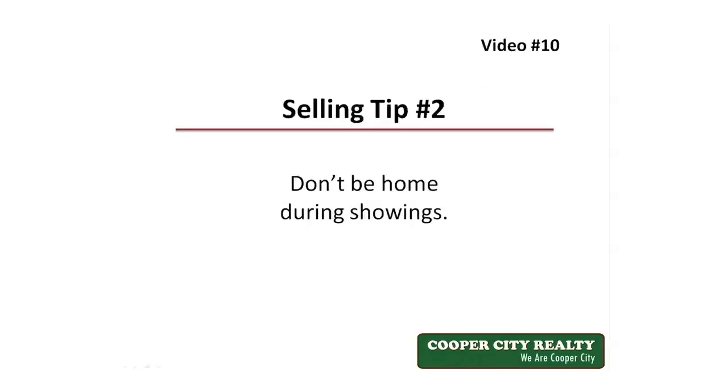Tip number two: don't be home when potential buyers are viewing the property. When a potential buyer is viewing the home, it's best if the seller is not present. The buyers will feel uncomfortable if the seller is present and they won't be open with their comments and questions. You always want your buyers to be completely open, just in case there's a problem that's unknown but can be corrected. You can always just take a walk around the block or go run some errands during the showing.